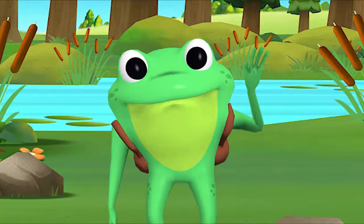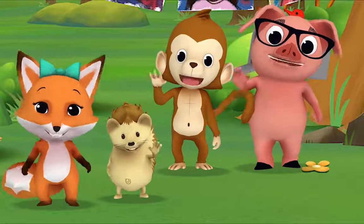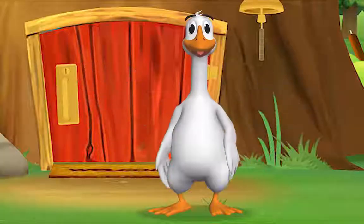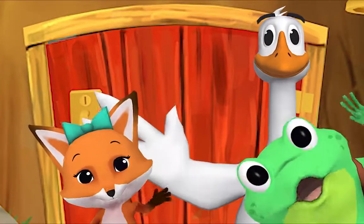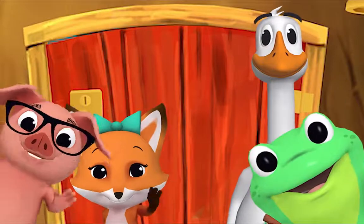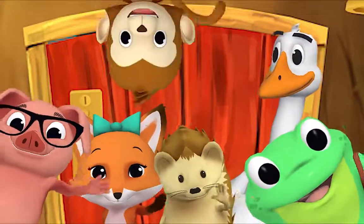Come on and say hello! Hello, Mr. Frog! Hello! Hello, Mr. Goose! Hello! Hello, friend! Hello, hello, hello! Hi! Nice to see you. Hello!